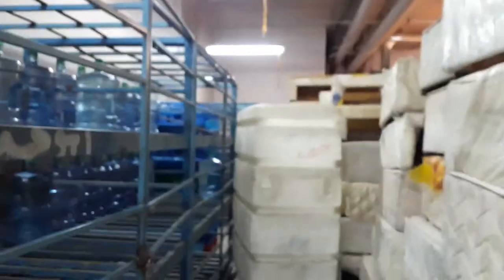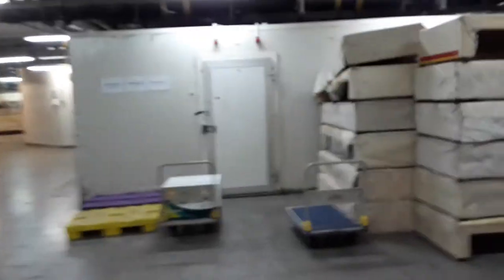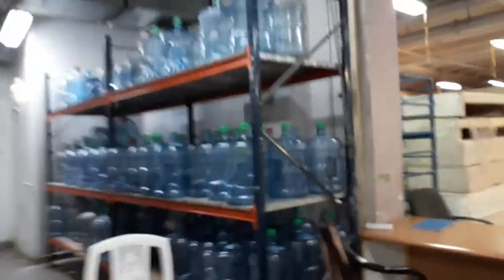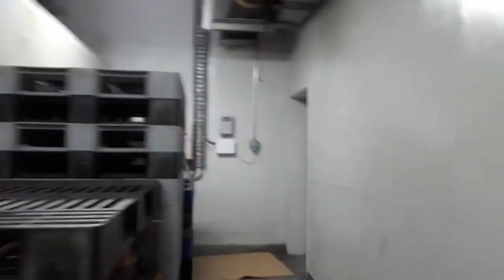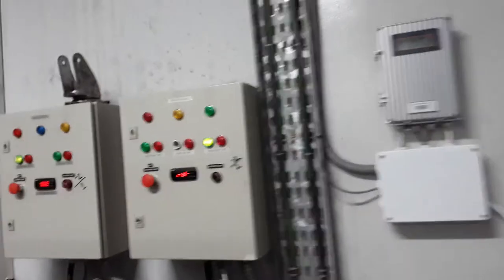This is all kitchen items. This is office for receiving. And chiller for kitchen items.